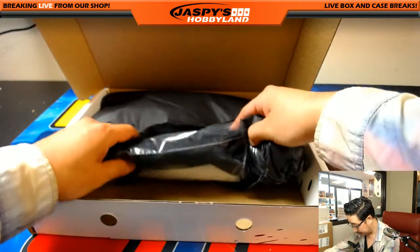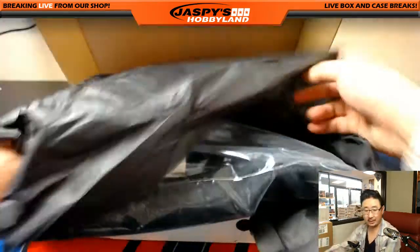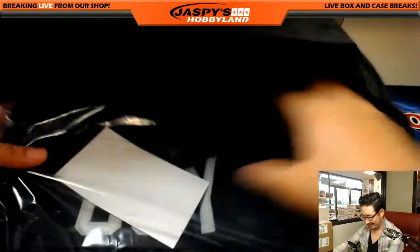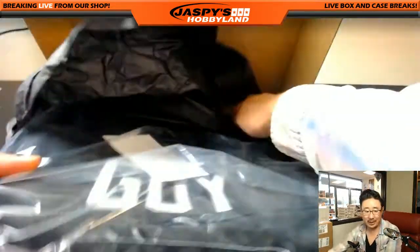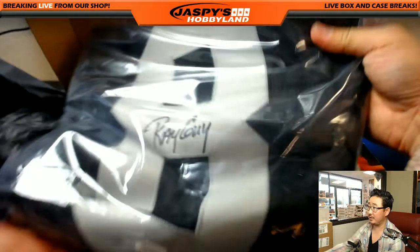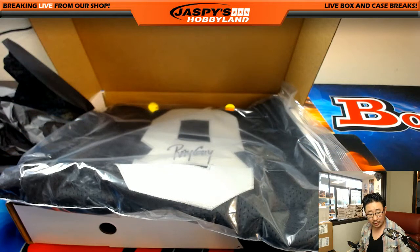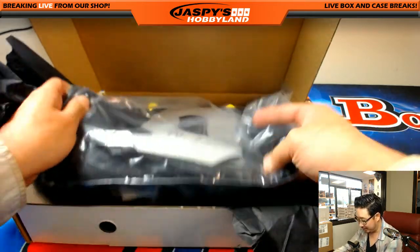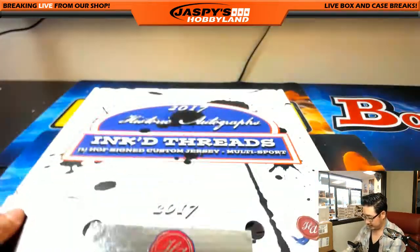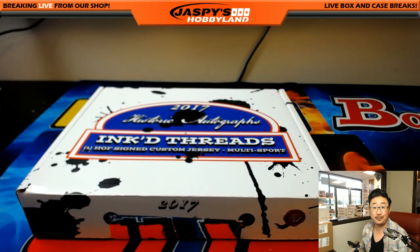Last one, folks — this is break number 25. I see black, silver and black — just a Raider. Nice, look at this guy. Josh York said he was feeling a 49er — no, you got to go across the bay to Oakland. There's the JSA right there, the old number 8 — Ray Guy. Letter G. Arthur D with the letter G. And that's it, folks — that was 2017 Historic Autographs Inked Threads from JazbysHobbyland.com. Thanks very much everybody, this is Joe — we'll see you next time, bye bye.